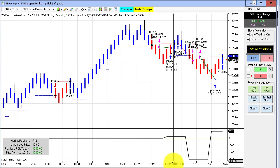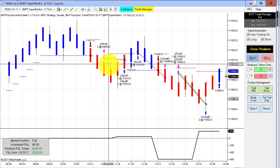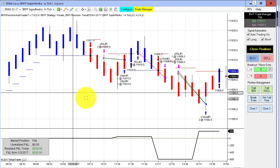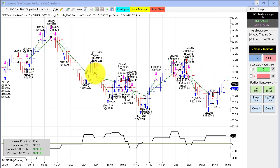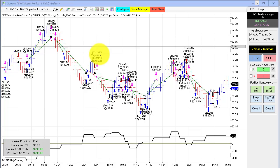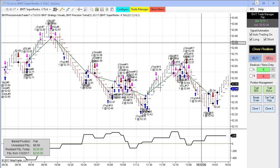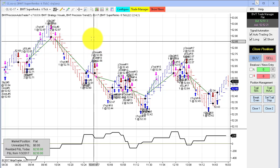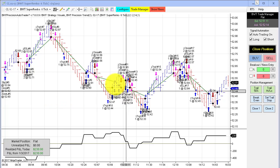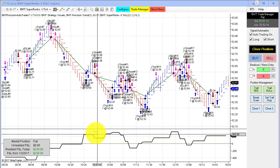The DAX on the Super Enco 14 tick wasn't very lively today — two winners and a loser, ending up with about $200. Next up is the crude oil on the Super Enco 6 tick using the volatility algorithm, not the line break algorithm which was the one we saw earlier with a much higher gain. The crude with the line break algorithm did $740, while this one using the volatility algorithm did $230 today. You can see a mixture of trades.